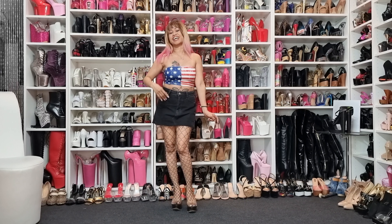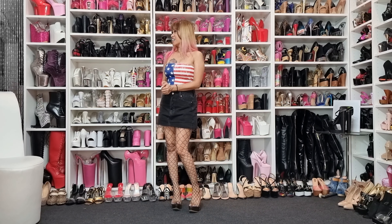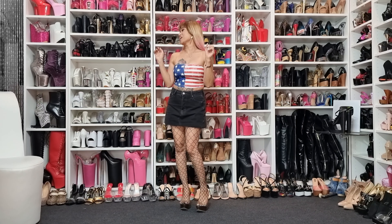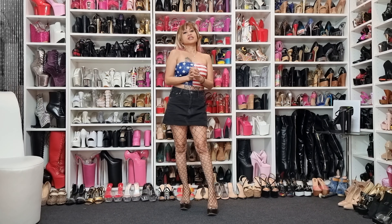Hello everyone, welcome back to my channel Queen of Heels. How are you all today? Hope you are all doing well and in good health. Today is another day, another heels to show, and today is very warm — I mean warm here in my apartment. It's a sunny day, nice weather. I really miss the summer now.